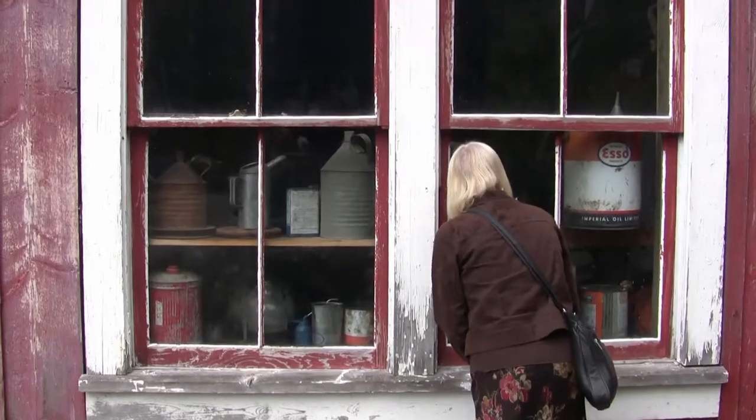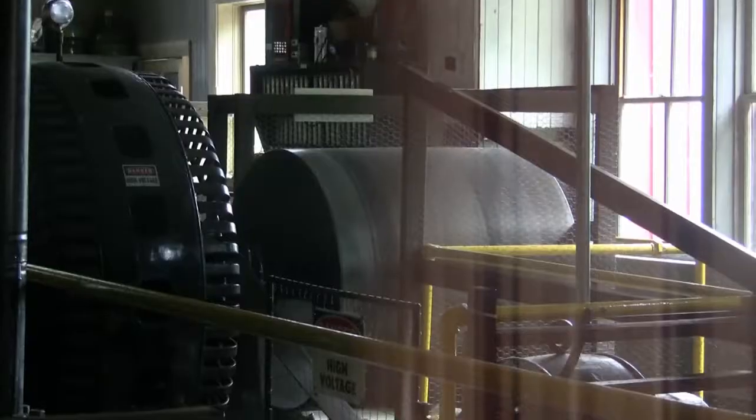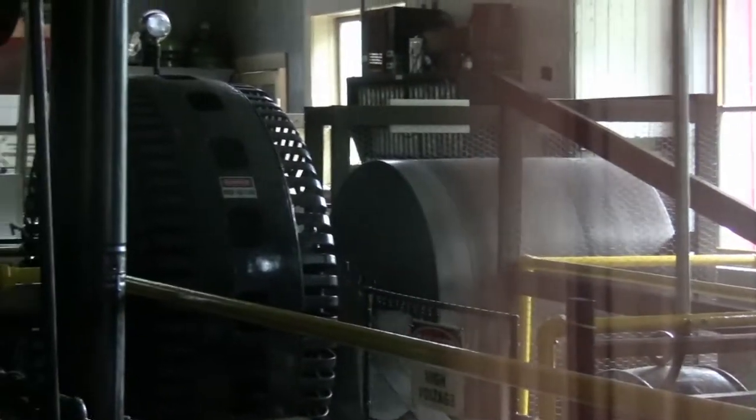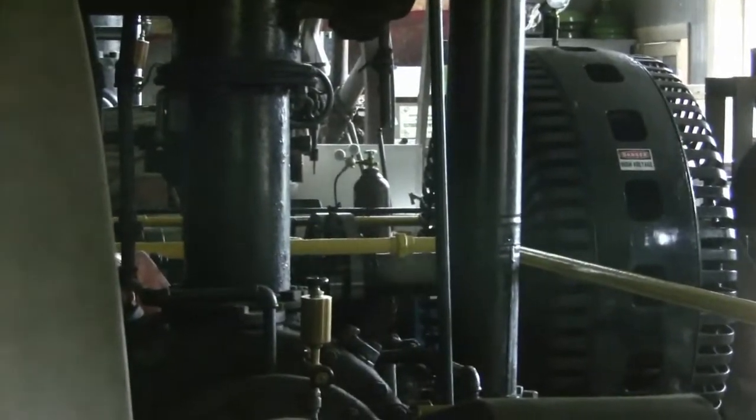When mining was active here, the plant generated compressed air and electricity — hydroelectric power — for the mines.